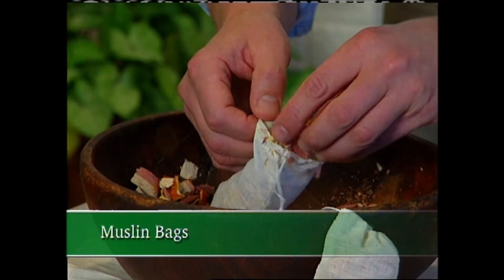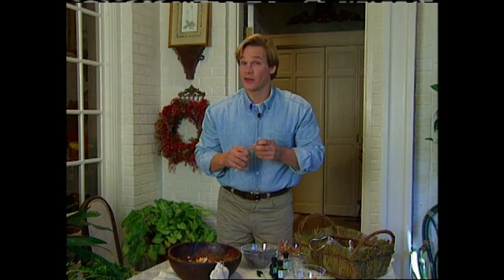By the way, if when you're removing your clothes from storage you suspect they're infested with moths, just throw them in the dryer on a high heat. The heat will kill the eggs and larvae. You see, it's not the adult moth that does the damage. It's its worm-like larvae that feeds on your fabrics.